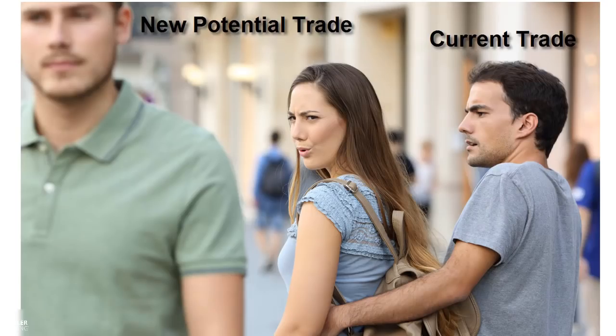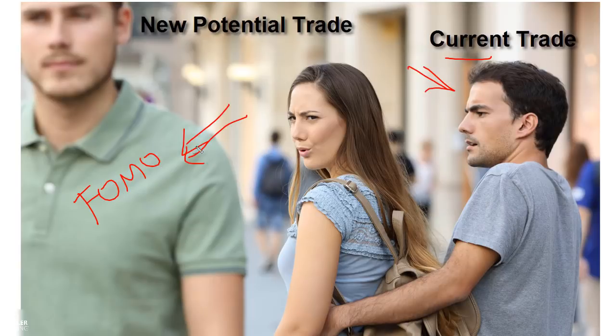Why is this important? Traders always have to battle FOMO — fear of missing out. Here you are in your current trade and it's maybe not doing what you expect, so you dump it and jump into another one, and then your original trade works out perfectly while the new one gives you problems. These indicators actually help keep you on track — they give you information to say, hey, the trade you're in is still good, or hey, your trade actually isn't working and you need to get out.